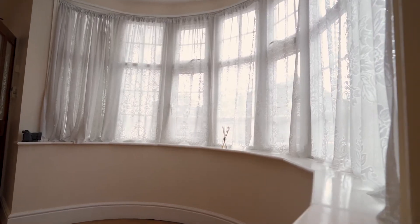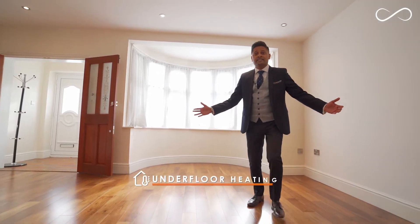As we enter reception one, the property benefits from a huge bay window, spotlighting and underfloor heating.